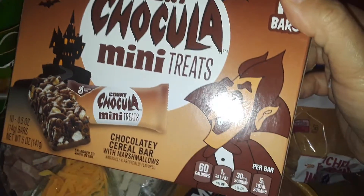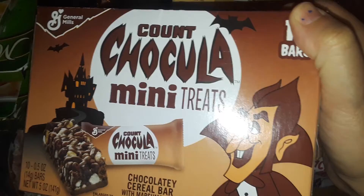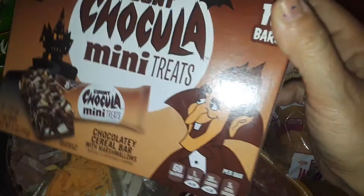I got another box of these Count Chocula little mini bars. It's like a little Rice Krispies treat, but it's made from Count Chocula cereal. So this is the Count Chocula one.